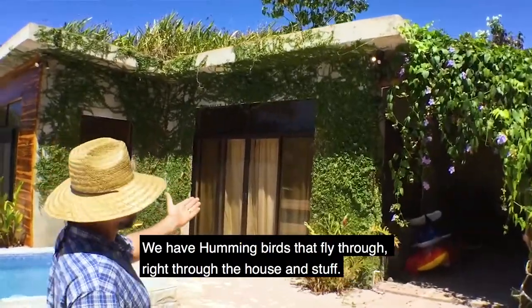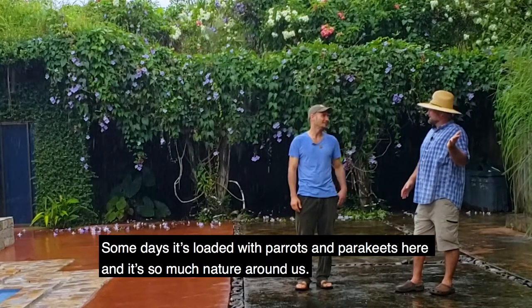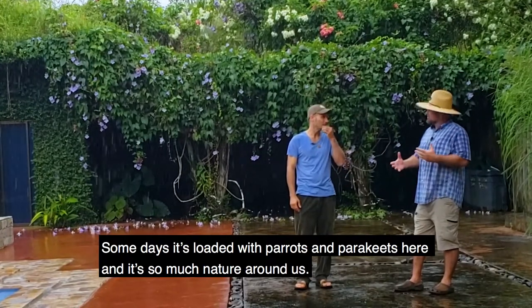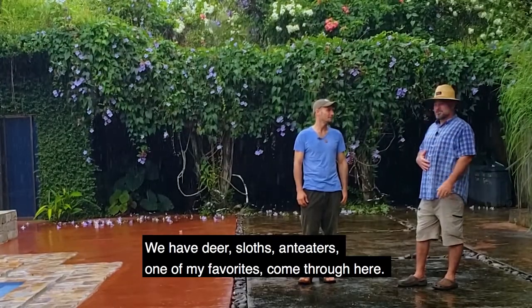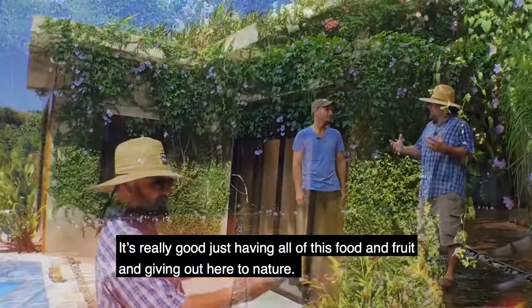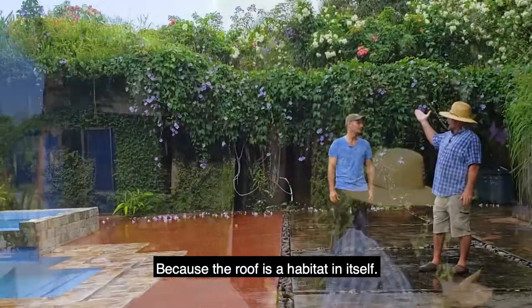We have hummingbirds that fly through. There are parrots and parakeets here. There's so much wildlife around us — deer, sloths, anteaters — one of my favorites — coming through here. It's really good. And the food is a habitat itself. Animals live among the food. Our food is also shared with the birds.